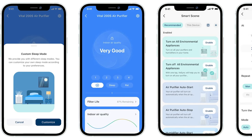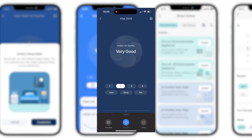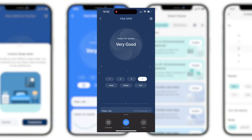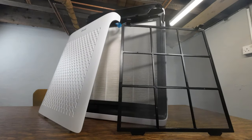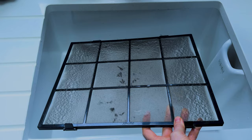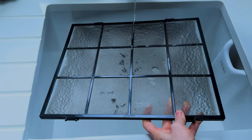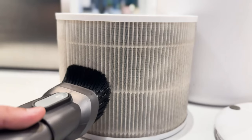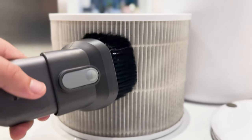Features-wise, the Vital 200S comes with app support via the VeSync app and has an auto mode thanks to its onboard air quality sensor. One thing I really like about the Vital 200S over other Levoit devices is that it comes with a removable pre-filter. A dirty pre-filter can really affect efficiency and mean you have to replace filters more often, so having something you can remove, clean, and reinsert is much easier than what we see with the Core series where the pre-filter is attached to the filter.